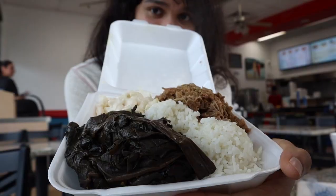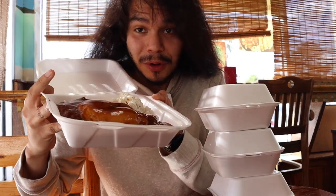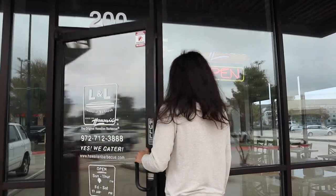Aloha! On today's food guide I went to find some of the best Hawaiian food here in the Dallas area. Catch a wave - enough about me and more about this food. Welcome back to the channel, I'm your food guy and your food guide, and we're here at our first location: L&L Hawaiian Barbecue.